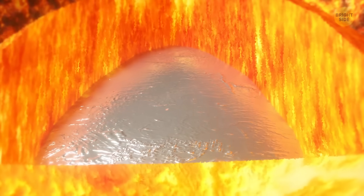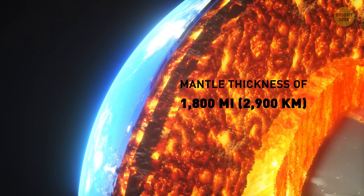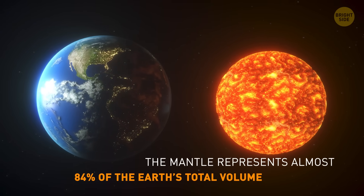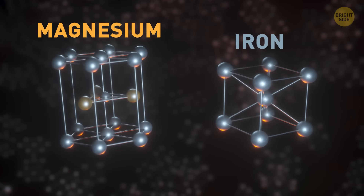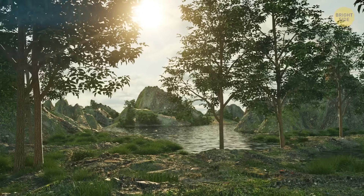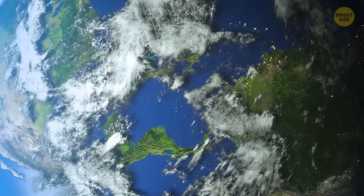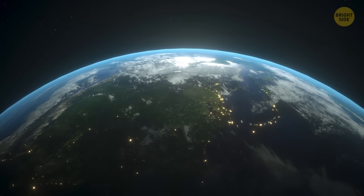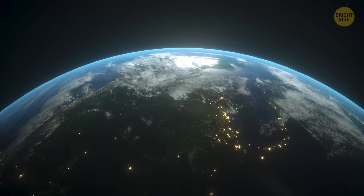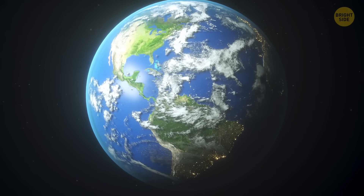The pressure there is 3 and a third million times the atmospheric pressure at sea level. The mantle surrounds the outer core and is about 1,800 miles thick, making up nearly 84% of the entire Earth's volume. It consists of silicate rocks rich in iron and magnesium. The crust is a relatively thin layer that takes up only 1% of the Earth's volume. Along with the upper part of the mantle, it's broken into tectonic plates that move as fast as your fingernails grow and let heat escape from the Earth's interior. The crust is mostly made up of oxygen, silicon, aluminum, iron, and other minerals.